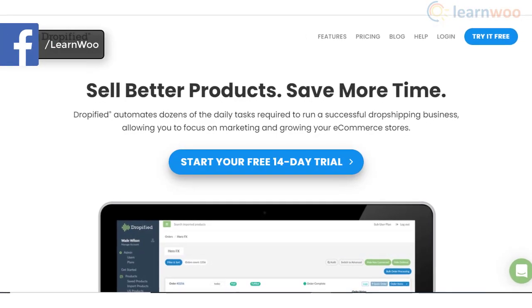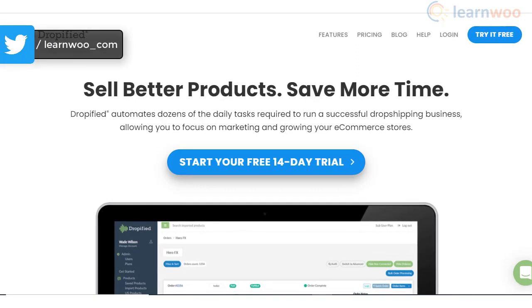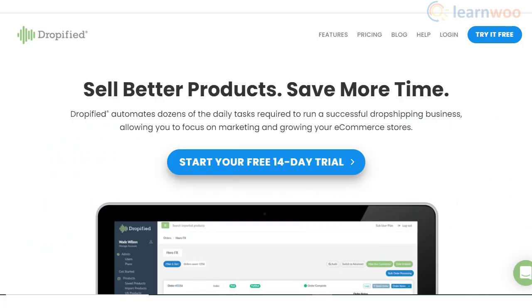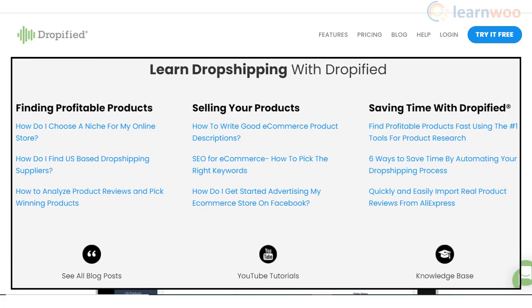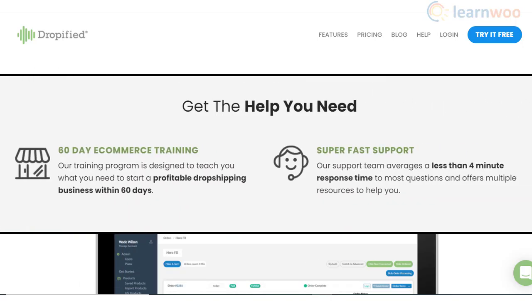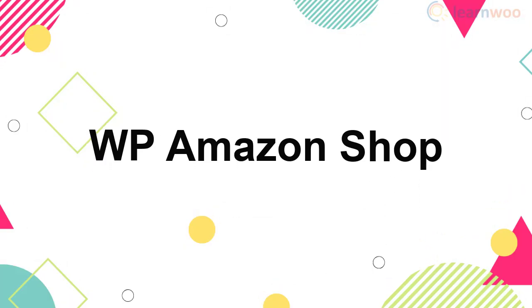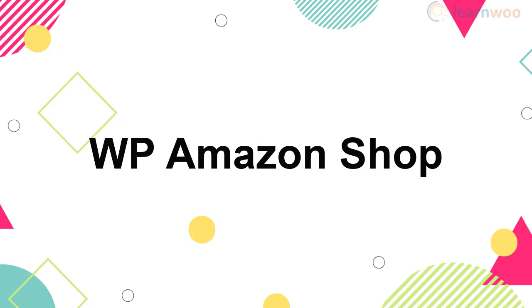With great automation features, the Dropified plugin will help make your dropshipping experience smooth and hassle-free. You will find a great option to assist with your research in finding the best products from AliExpress and eBay for your store, and there is an automated process to support you through the fulfillment process. Moreover, you will find training videos to help you market your products more efficiently. Furthermore, the reliable support team will ensure that you have a great experience with Dropified.